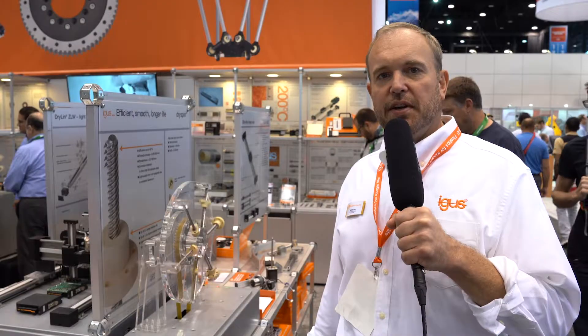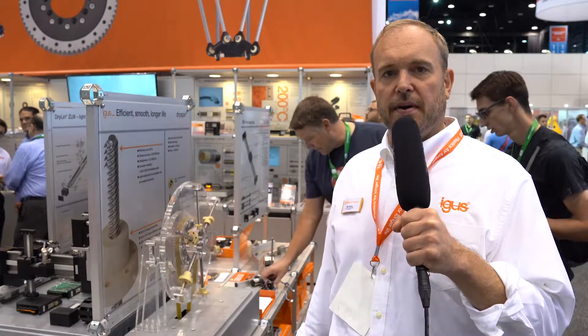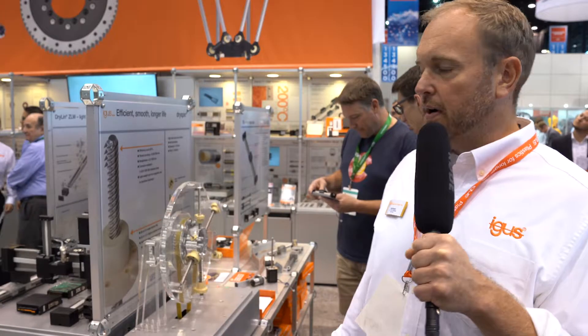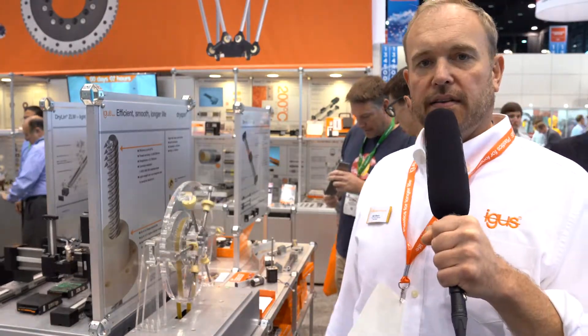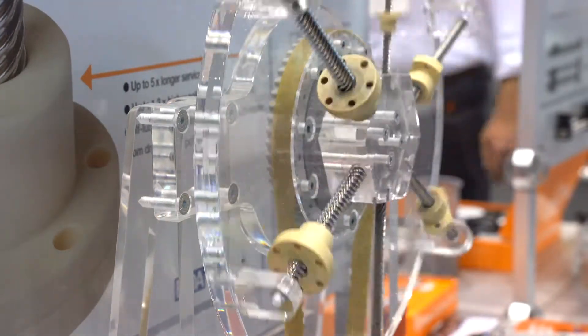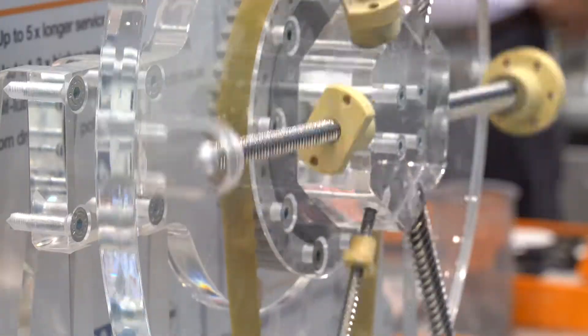Hi, I'm Matt Mowery. I'm the Dryland Linear Bearing Product Manager for IGUS in North America. I'm here today at IMTS Chicago 2018 and I want to show you my favorite product line, or one of my favorite parts of the product line. It's what we call Dryspin, and that's our own high helix lead screw technology.